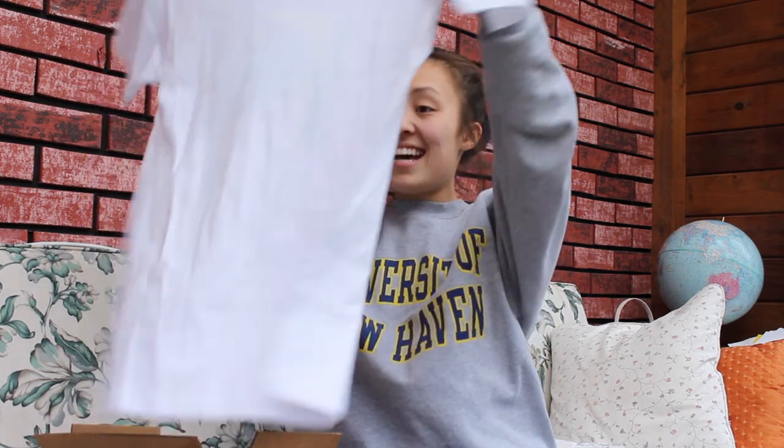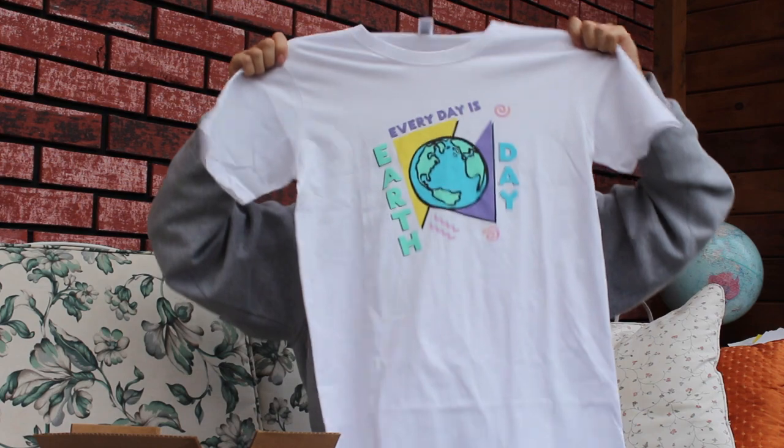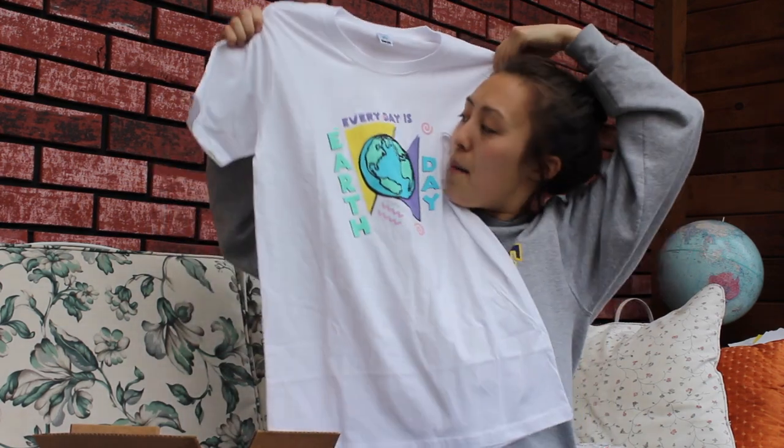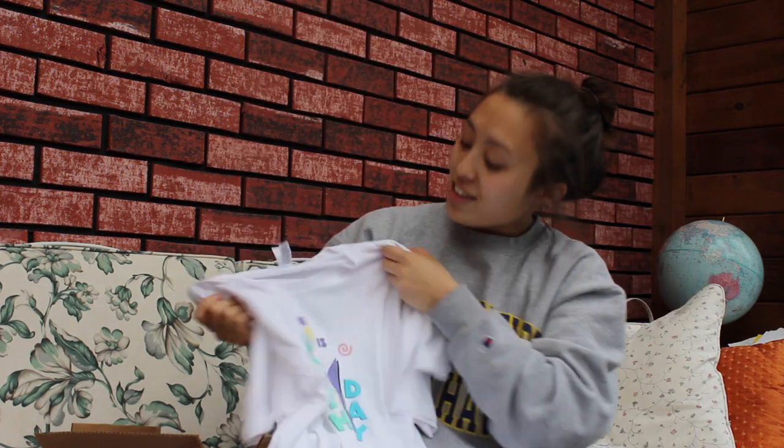These are some goodies for everyone. The first is the apparel — it's made with organic cotton. It says 'Every Day's Earth Day.' Riz and I got matching tees, so I can't wait to send this to her. I'm super excited — that cotton is really really soft and the colors are just so beautiful.